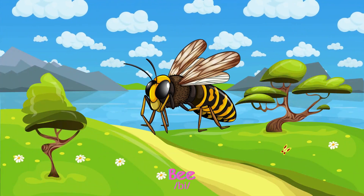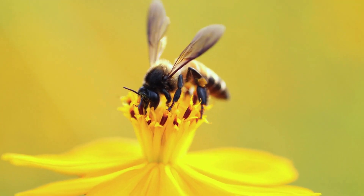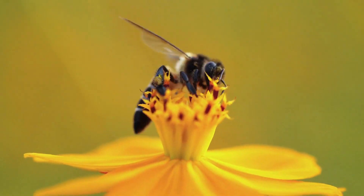Bees are diligent creatures collecting pollen and nectar, living together in well-built hives on trees or in man-made places.